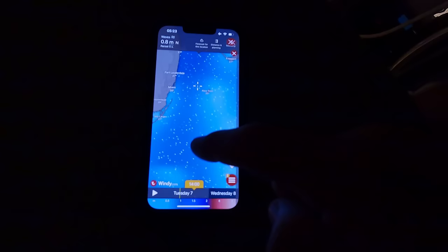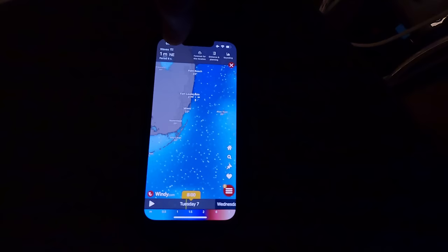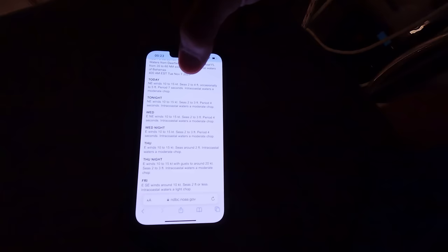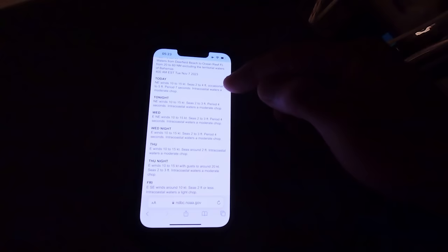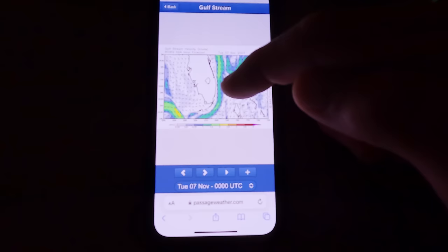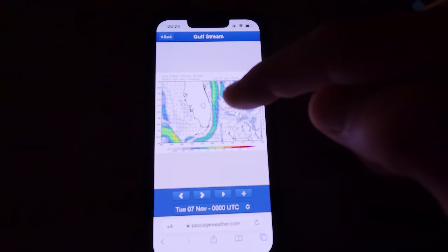Looking at the waves, it doesn't look too bad - forecasting around one meter northeast swell with a 6-second period, which sounds very good. Checking NOAA: northeast winds 10 to 15 knots, 2 to 4 feet occasionally 5. Later in the week conditions get even better, but we'll give it a try today. Checking the Gulf Stream on PassageWeather - only around one knot going up, so it shouldn't affect the waves much. Way better green than red.